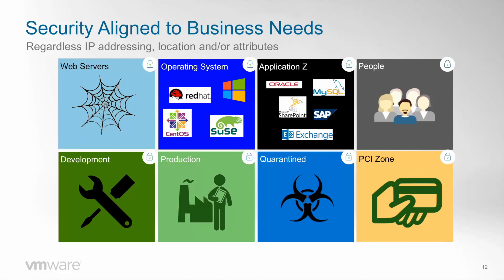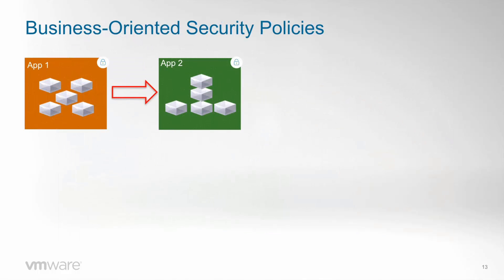You can use predefined grouping criteria — for example, group all your Windows VMs, your Red Hat VMs — or define your own criteria to align security with your needs: group your development VMs on one side, your production VMs on the other, your PCI zone, whatever your business requires. Once you have defined these groups, you can use them in security policies. For example: 'I don't want Application 1 to talk with Application 2.' How many servers are in Application 1? Doesn't matter. Which IP subnets? Doesn't matter — policies are applied independently of infrastructure. If tomorrow you add 2 new servers to Application 1, they will be added to the group and protected by the same security rule from the very first moment, with no need to open a new rule based on IP addresses.